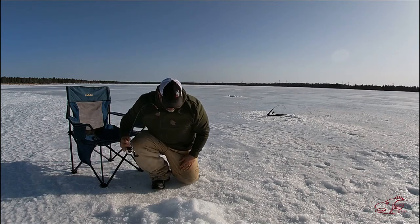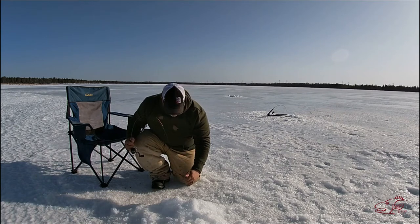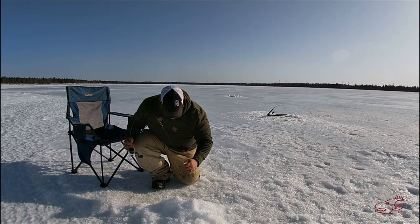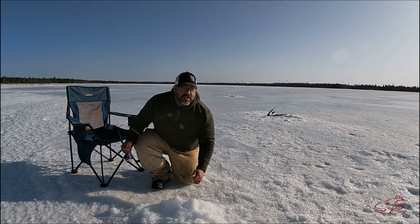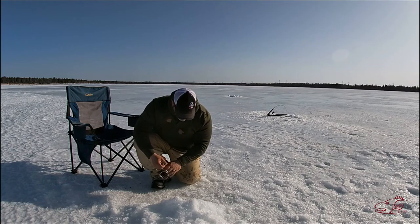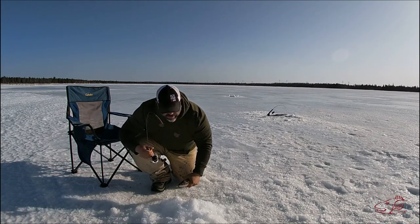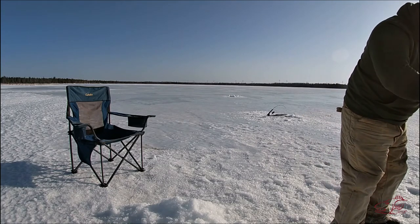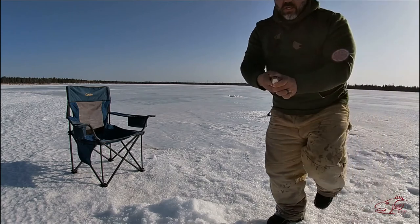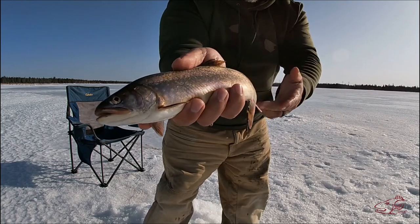It's been a while - what do we have? Looks like another brookie. Just going to let them finish before I move them straight over to the live well. Another brook trout - it's beautiful.